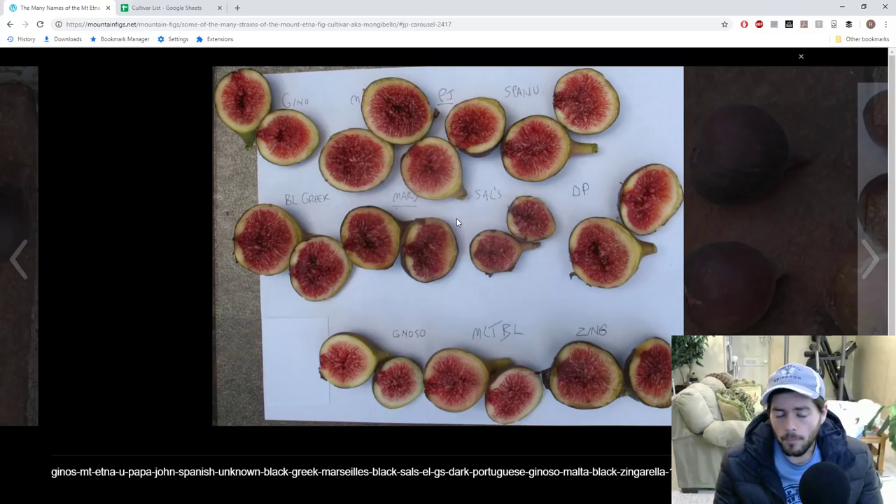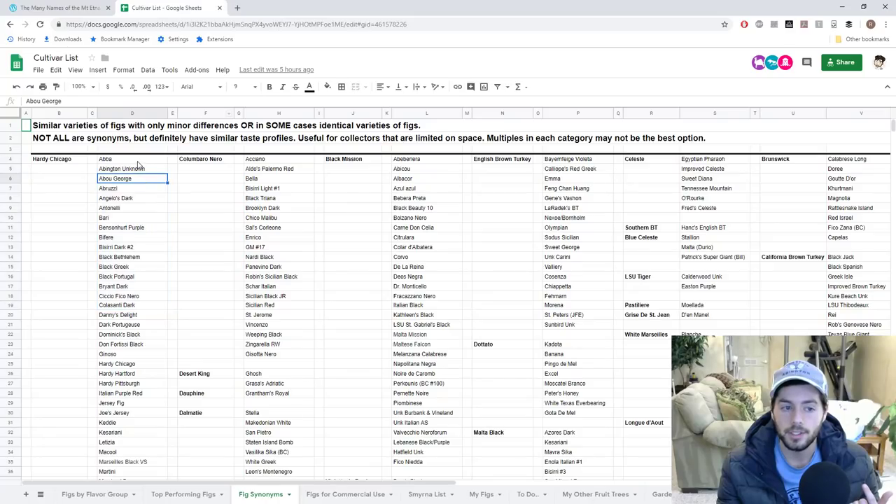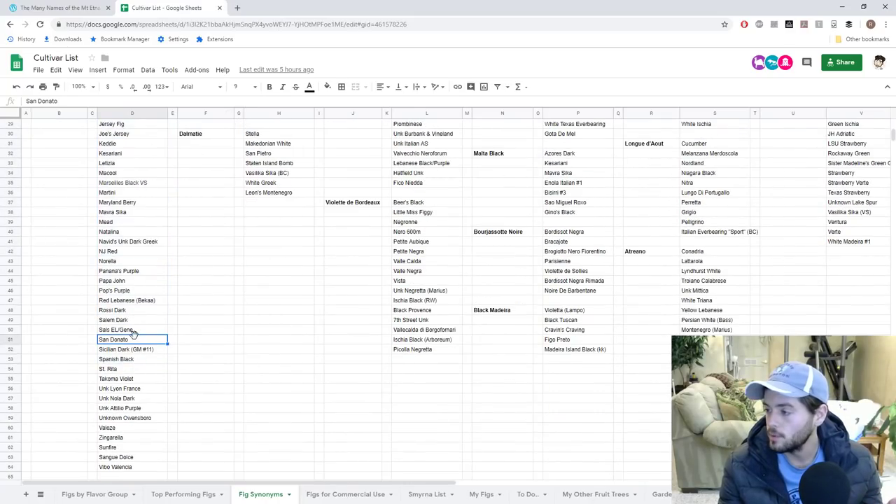Now, flavor is opinion and where you stand on this debate is opinion. I can't say Tony is wrong or right, and I can't say I'm wrong or right. But I can tell you that most growers will agree the large majority of them will agree — these all taste very similar, and it may not be worth it in your specific situation to grow all these different varieties listed. You may want to choose maybe one or two.